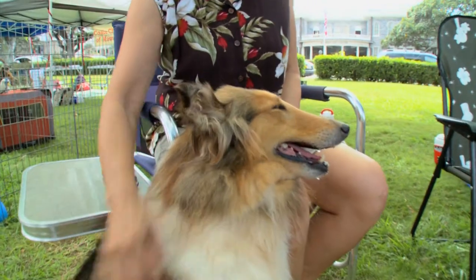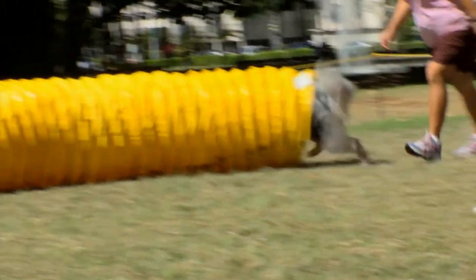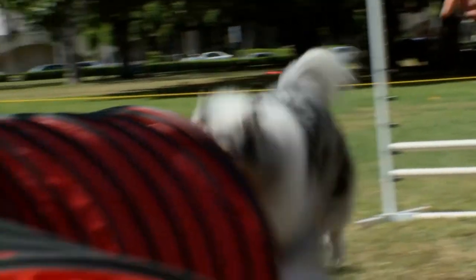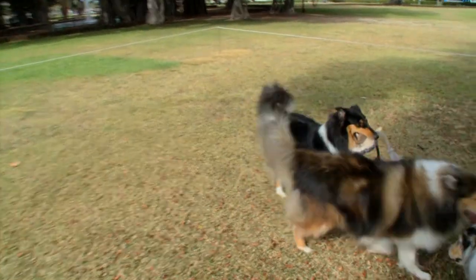Kalis make great pets and do well with families with children. They're clean, easy to train, and are considered to be one of the easiest to house break. They want to be with their owners and should never be tethered. They are barkers and will alert an owner to an intruder, but they're not aggressive and will probably try to make friends with a burglar.